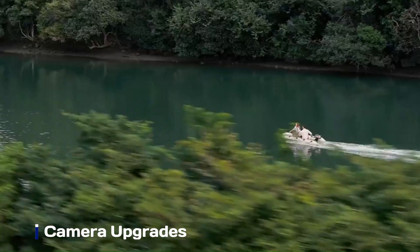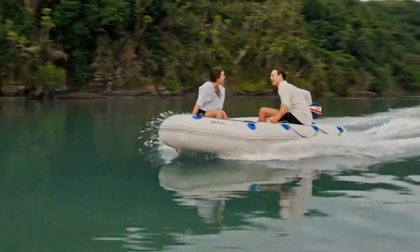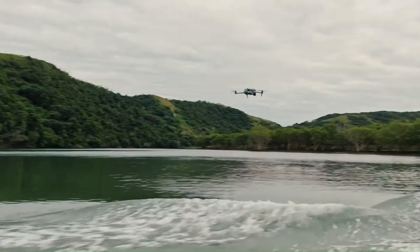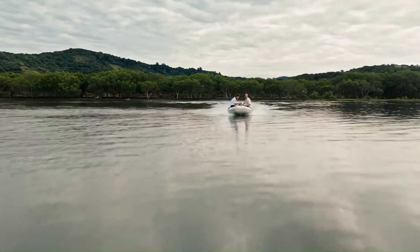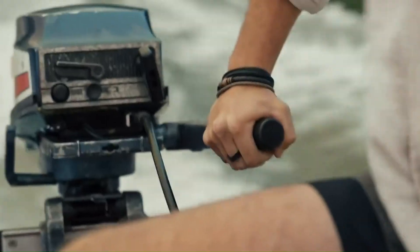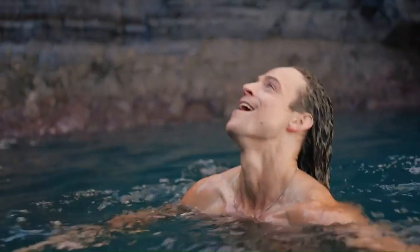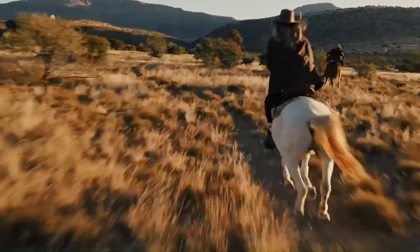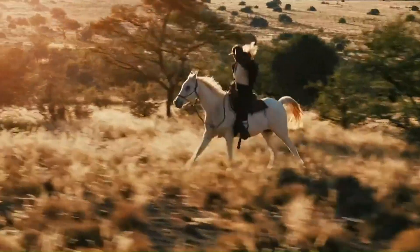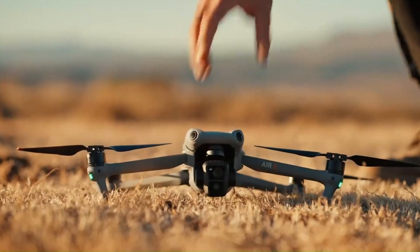Camera upgrades. The Air 4 could see a major leap in camera technology, with rumors pointing to a 1-inch sensor capable of 5K video recording at 60 frames per second. Some leaks also mention a dual-lens system combining a wide-angle lens with a telephoto zoom, similar to the DJI Mavic 3 lineup. If true, this would elevate its versatility for professional-grade aerial cinematography and photography. Expect features like enhanced HDR capabilities, improved low-light performance, and support for higher bitrate video for richer detail and color.